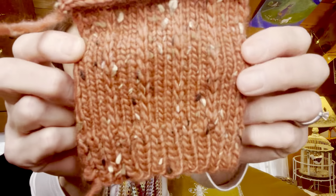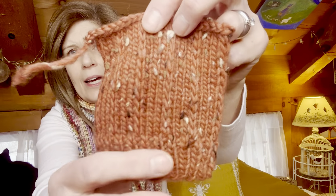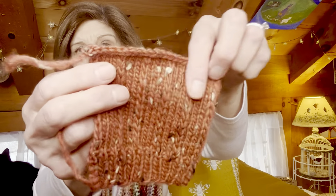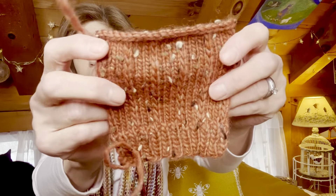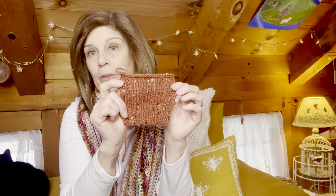The first swatch that I made is not what I'd consider a proper swatch. Here it is — you can see there are lines down every so many stitches. I did the ribbing at the bottom to see how that would look, followed by this texture. It's a fine swatch, but it is a bit too small to really be useful.